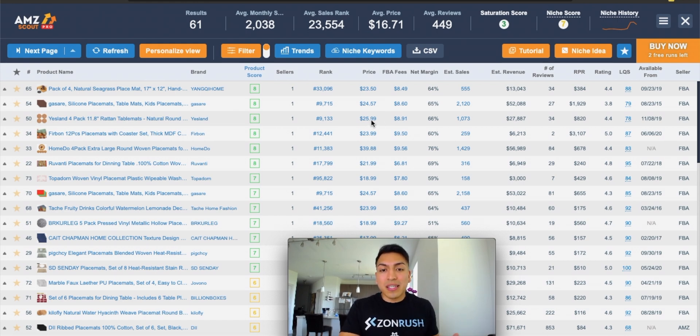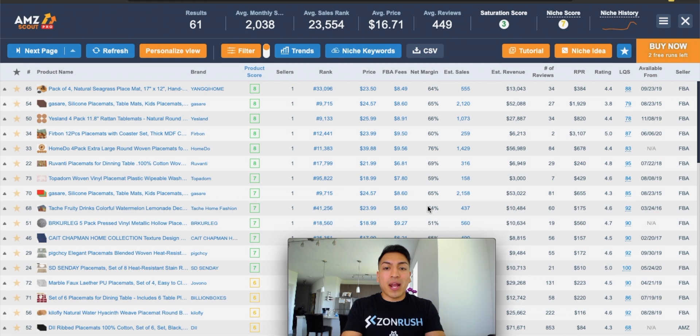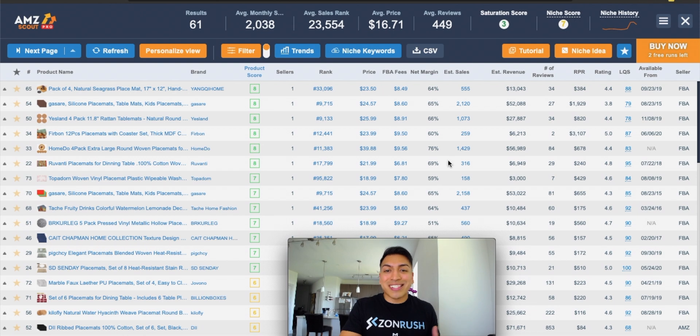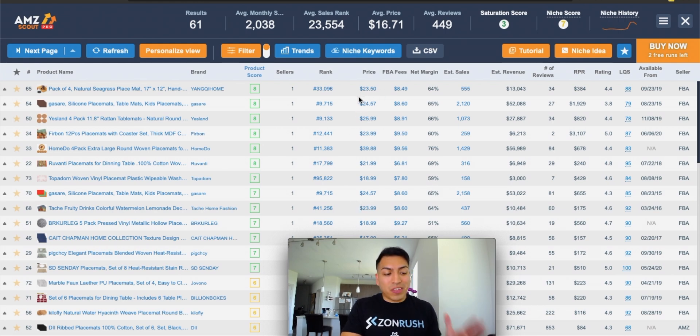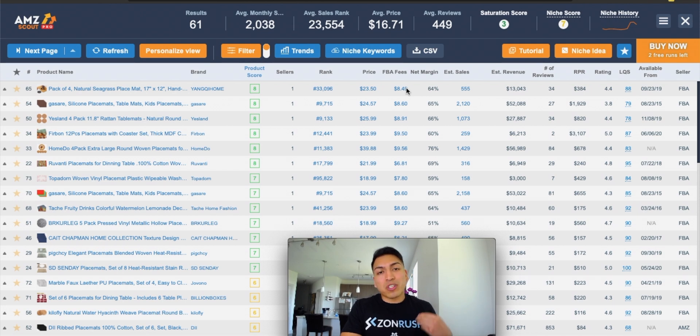By looking at these opportunities, you can already see all of the data in one place. What you're going to want to see first is that the net margin is high. Generally, a net margin to aim for would be around 60% plus, because you still have to factor in your product's cost. By looking at products that have above a 60% net margin, those are going to be the best opportunities to look for profitable products. You're also going to want to pay attention to price — if it fits into that $15 to $40 range, you're golden. They also already calculate the FBA fees, which saves you a tremendous amount of time doing this manually.